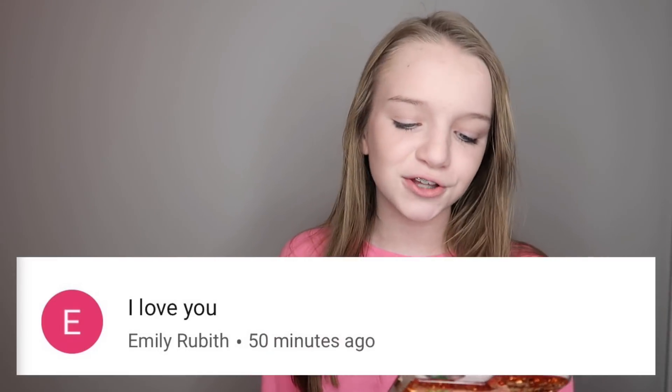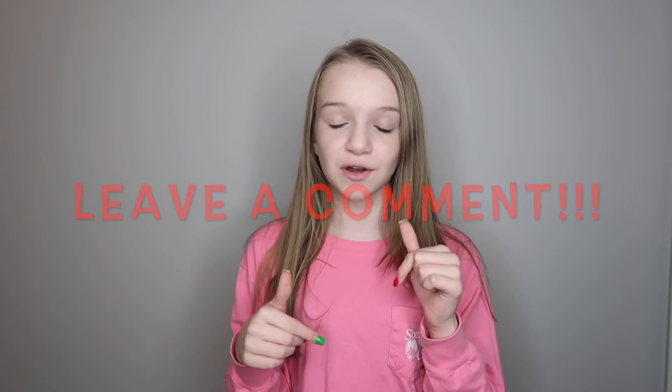Okay, now it's time for a YouTube shoutout — today's shoutout goes to Emily Rubin, and I love you too! That's it for today's vlogmas. Don't forget to give it a big thumbs up if you enjoyed it, leave a comment down below so I can talk to you guys, subscribe, and I'll see you guys tomorrow — bye!